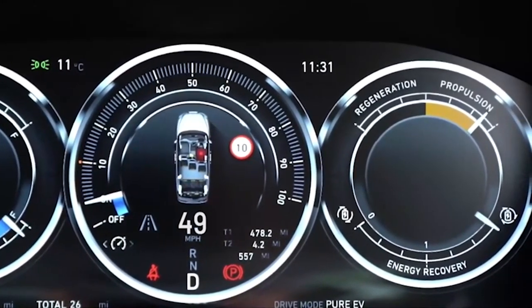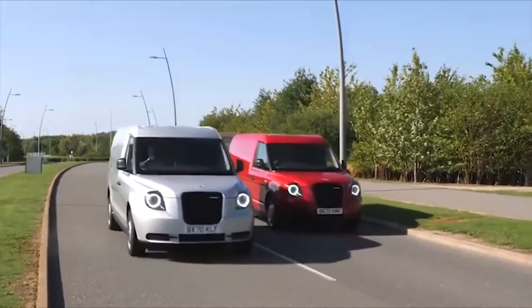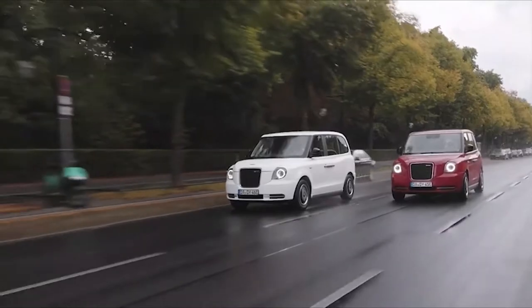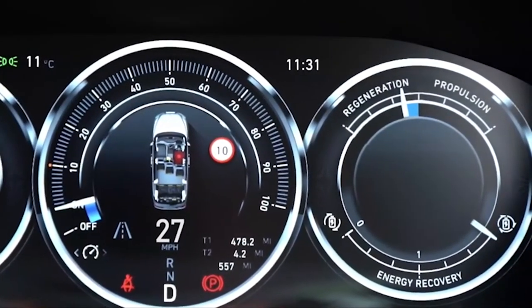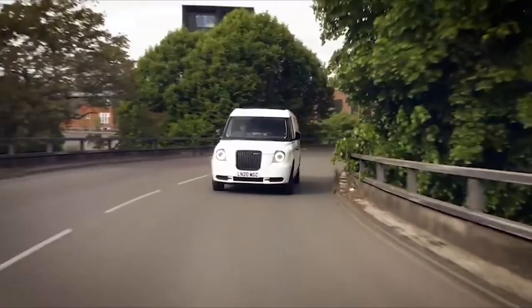In terms of driving dynamics, the driver experiences a generous view of the road as well as some of the leather and Alcantara luxury that the passenger experiences. The overly firm steering is offset by the magnificent turning circle. Furthermore, the driver has a Volvo-based infotainment unit and an electrically adjustable seat to ensure comfort over long journeys.